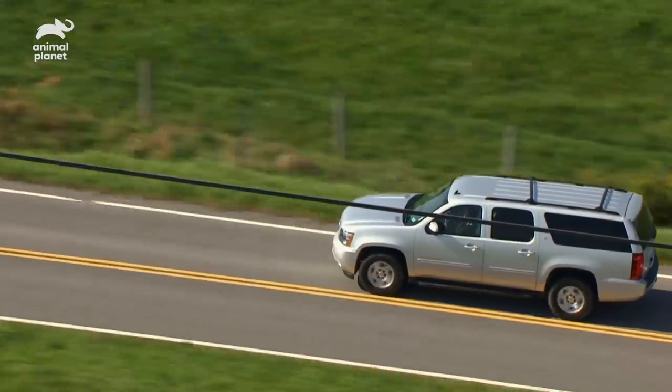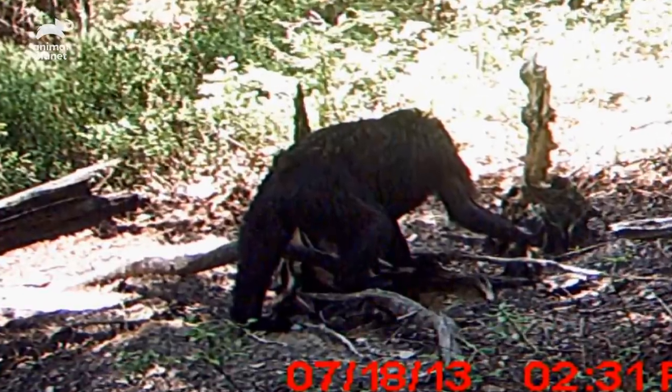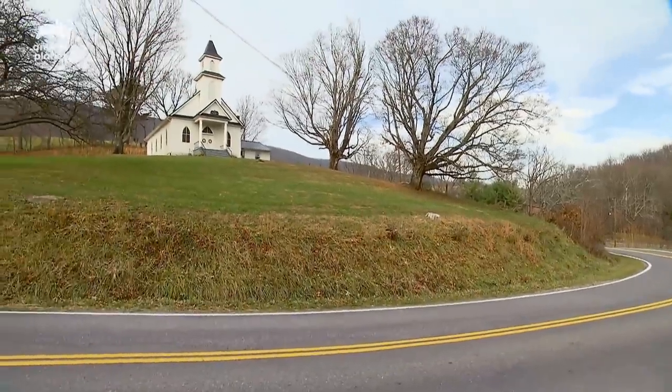We're on our way to meet a guy named Roger Williams. His hunting club got a very interesting photo of something which could be a Sasquatch. Today is opening day for hunting season on deer so we're really going to need to take that into account as we're going out into the woods.